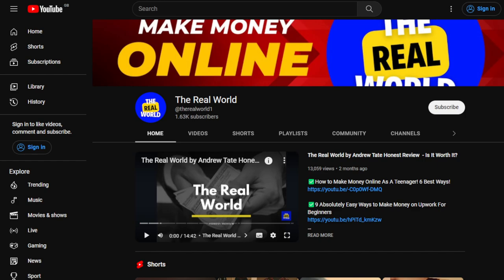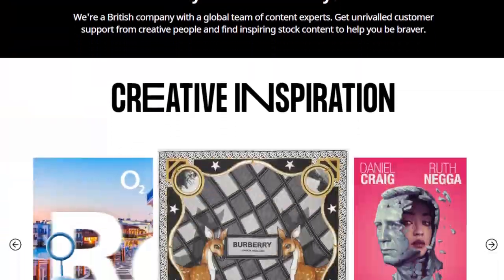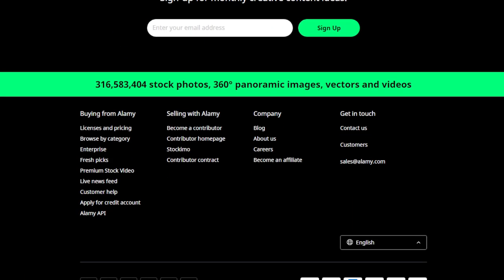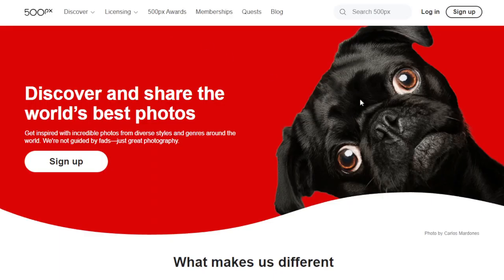The first website is Alamy. Go to their website, scroll to the bottom of the page, and look for 'Become a Contributor.' You'll see: 'Sell your work all around the world — join now and earn up to 50% of any sale.' Create your contributor account, submit your photographs for review — they accept a wide range of photography including editorial, commercial, and creative images — and once a photo is accepted and live, you earn a percentage each time it's licensed.